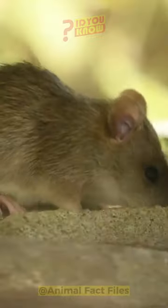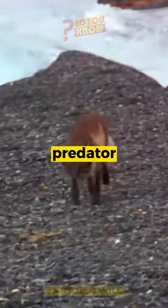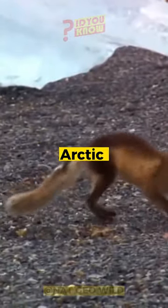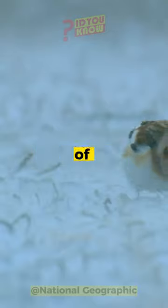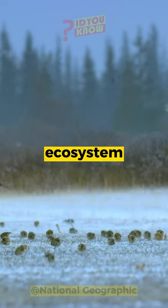It's also a skilled hunter. It eats small mammals, birds, eggs, and fish. The arctic fox may be small, but it's a fierce predator that plays an important role in the arctic food chain. It helps control the populations of small mammals and birds, which helps maintain the delicate balance of the ecosystem.